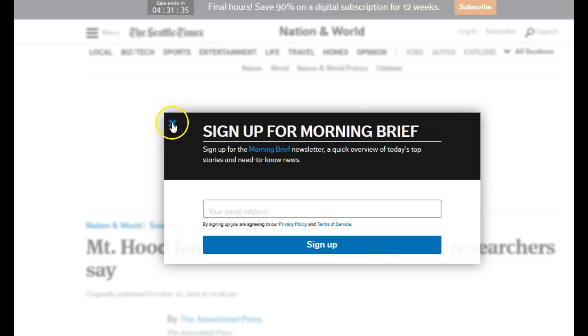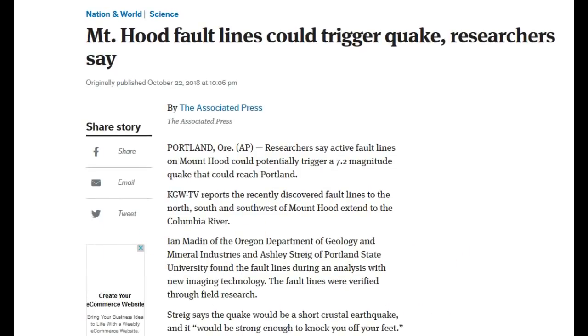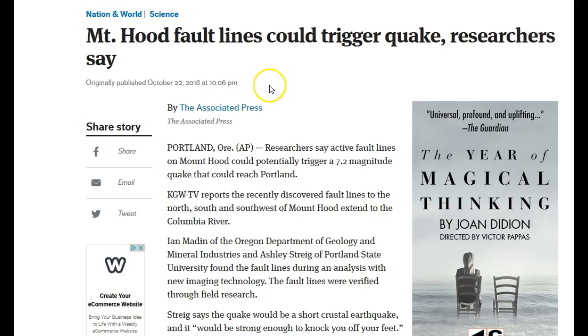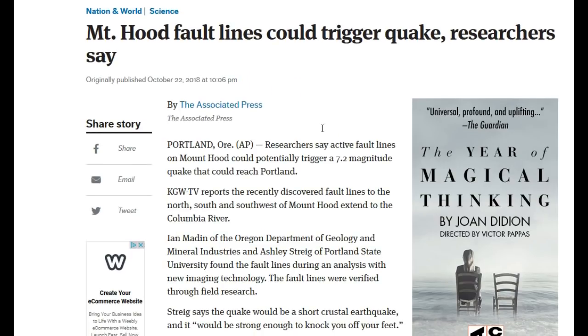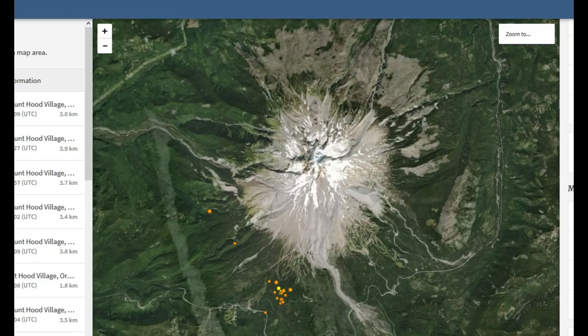Here we are at the Seattle Times — 'Mount Hood fault could trigger large earthquake, researchers say,' originally published October 22, 2018. Researchers say active fault lines on Mount Hood could potentially trigger a 7.2 magnitude earthquake that could reach Portland. KGWTV reports recently discovered fault lines to the north, south, and southwest. Most of the earthquakes are occurring on the south-southwest portion of the base, likely connected to the fault system, but could also be related to the magmatic system.